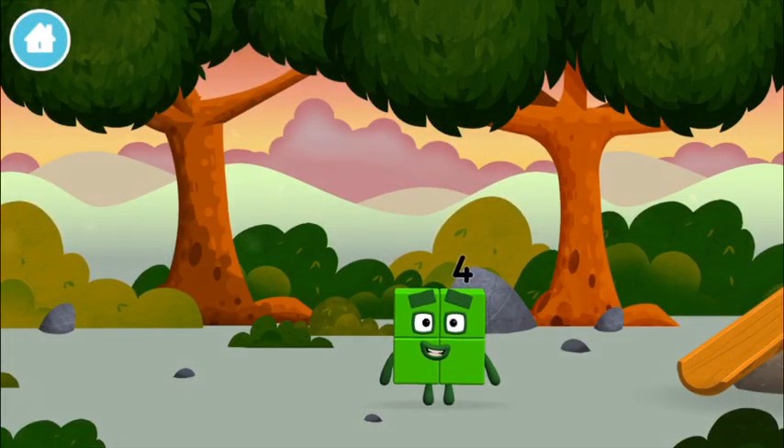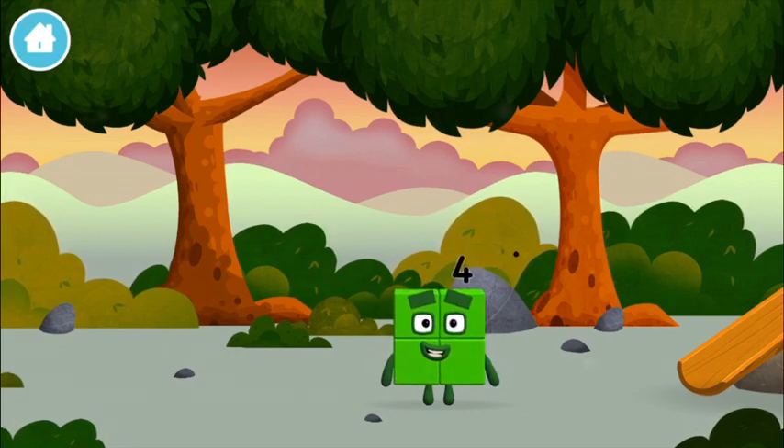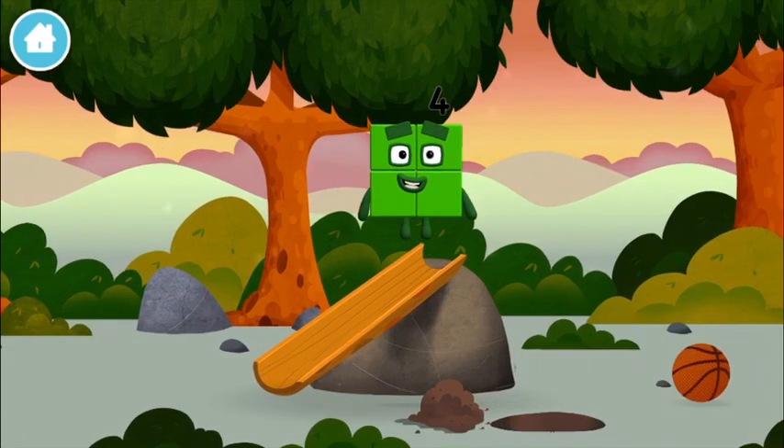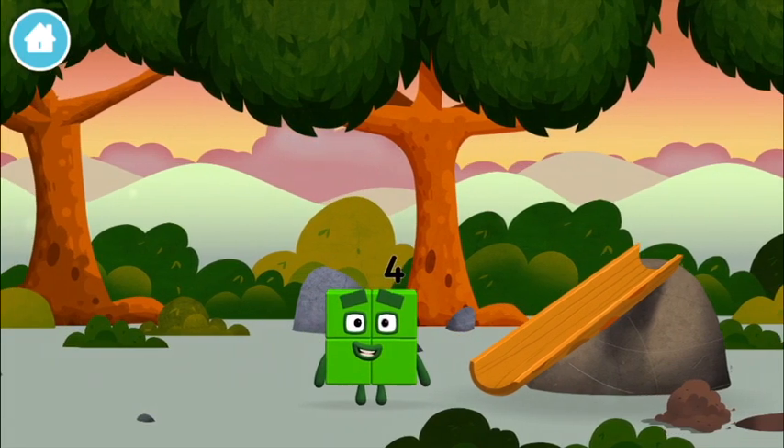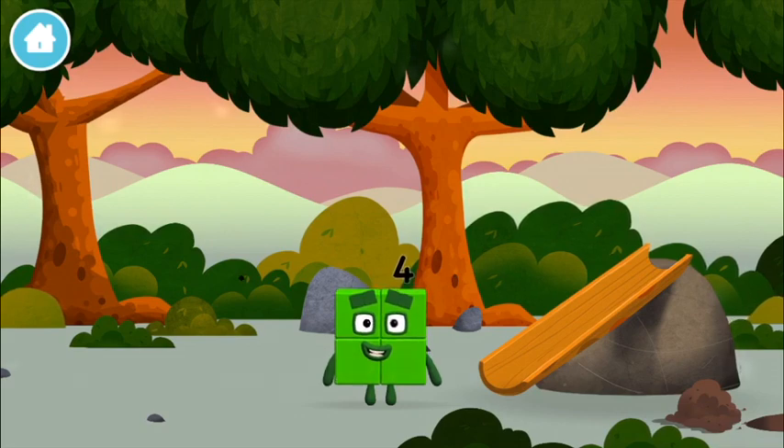Can you guess what my favourite shape is? That's right! A square! I am one, two, three, four — four blocks!